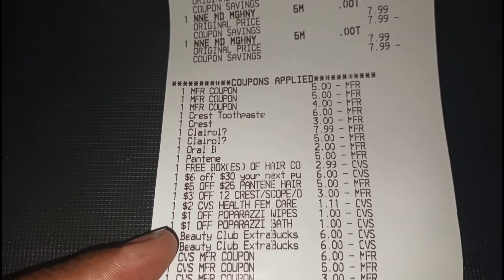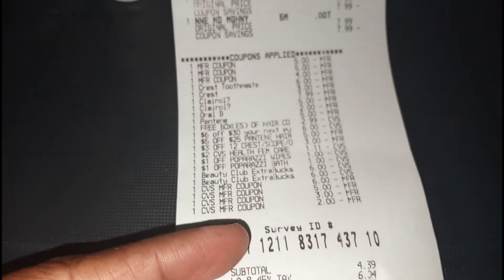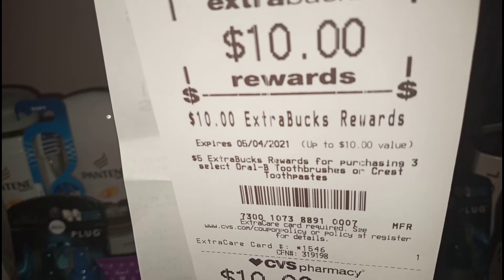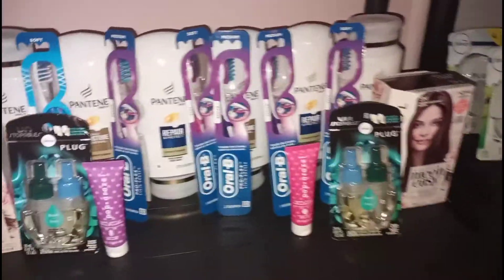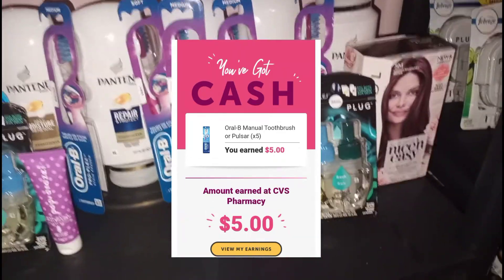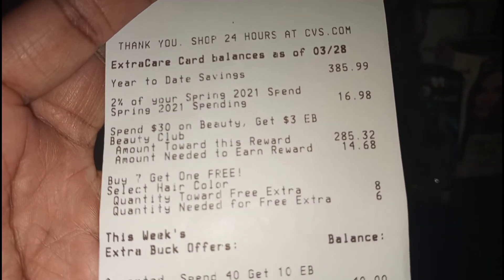I rolled $28 in extra bucks into this transaction and my subtotal came out to $4.39 for everything. I got back $10 for spending $40, $4 for the Clairol, $4 for the Paparazzi, and $10 for the Oral B toothbrushes. I also got a $10 off of $60 coupon to use on my next transaction. So I rolled $28 and got back $28 in CVS money. I paid $4.39 out of pocket and I'll get back $5 from Ibotta for the toothbrushes.